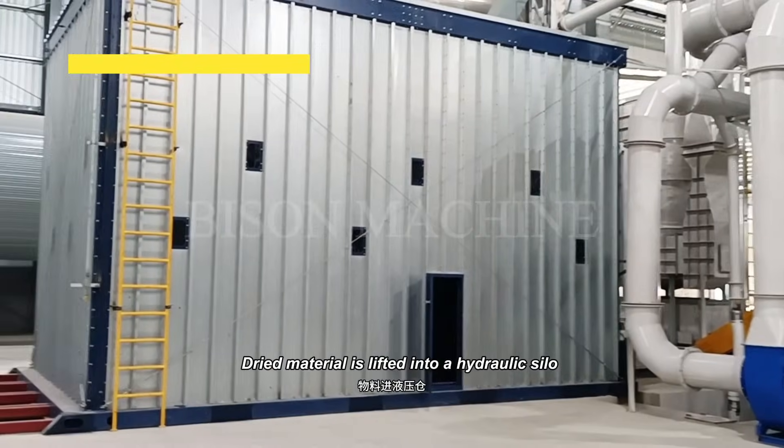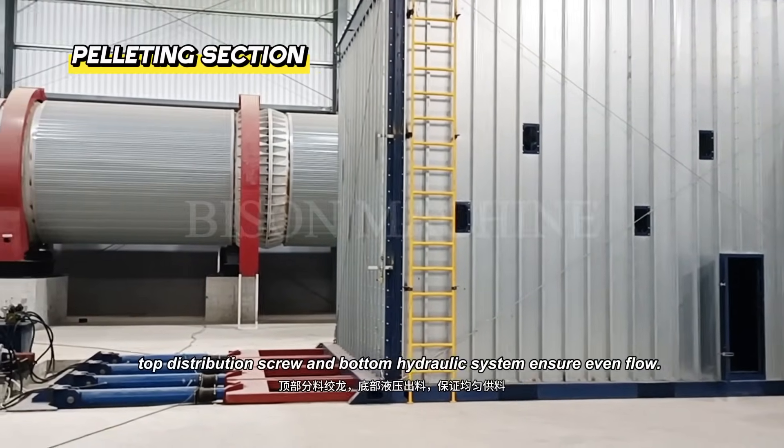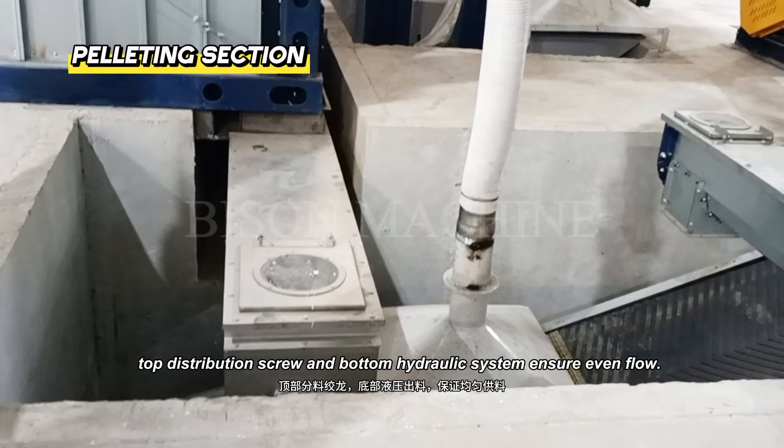Dried material is lifted into a hydraulic silo. Top distribution screws and a bottom hydraulic system ensure even, consistent material flow.